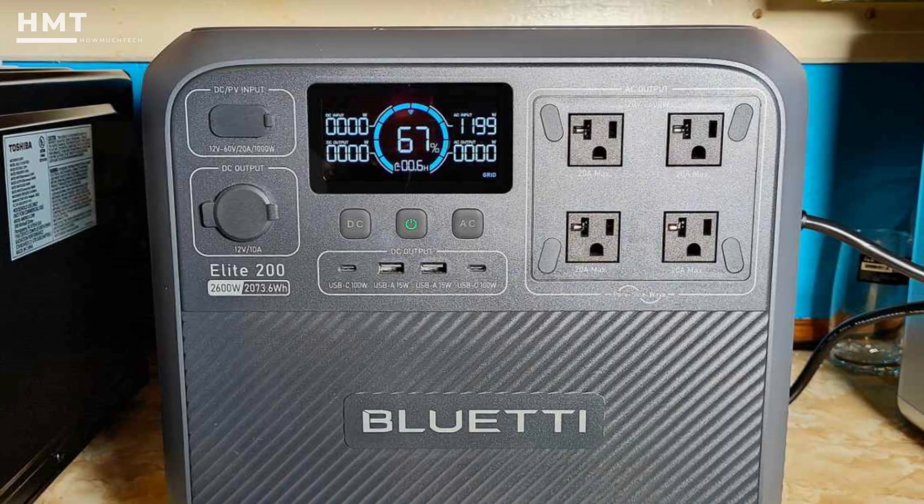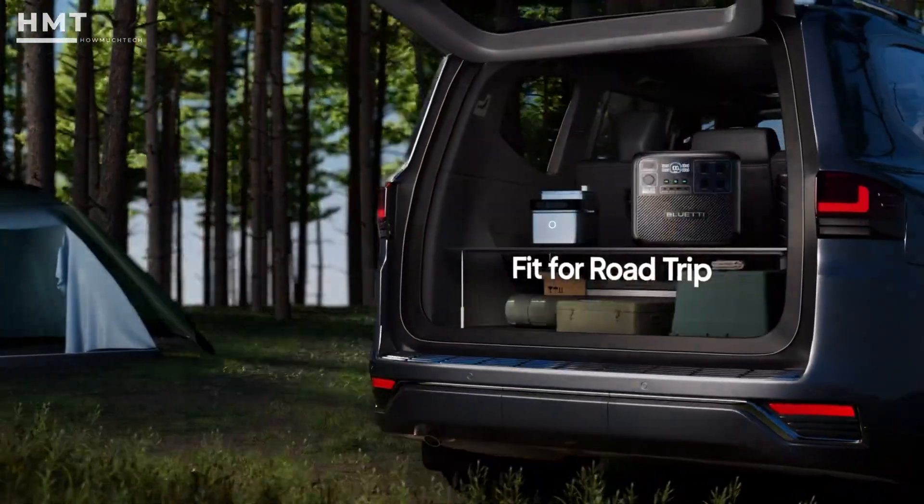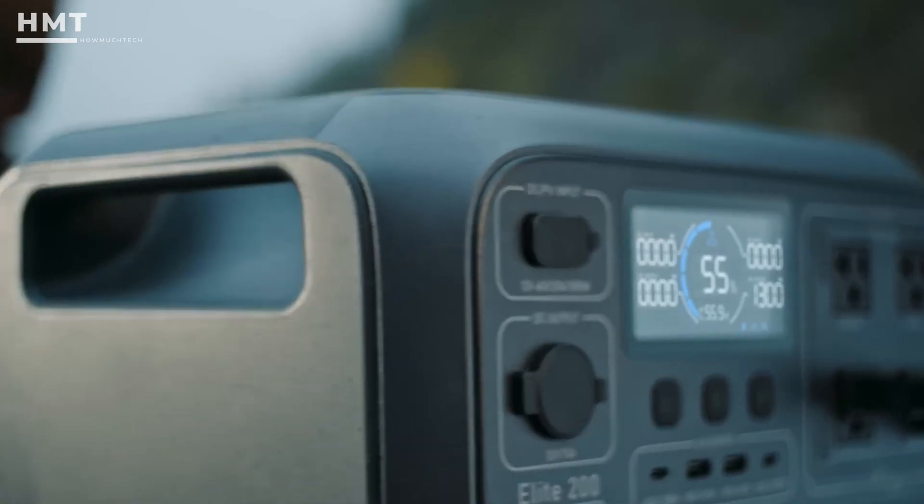Packed with multiple outputs including AC, DC, USB, and wireless charging pads, this unit is versatile and built to last. Whether for emergencies or serious off-grid setups, the Elite 200 V2 delivers.